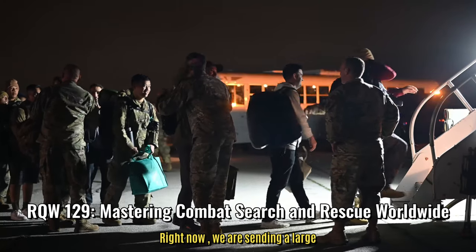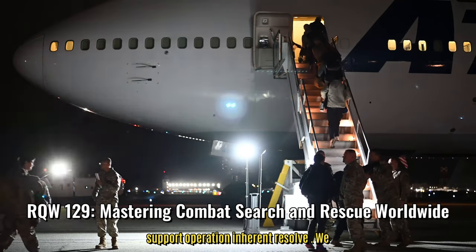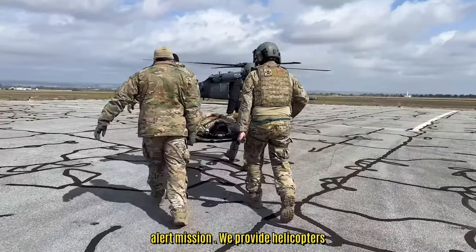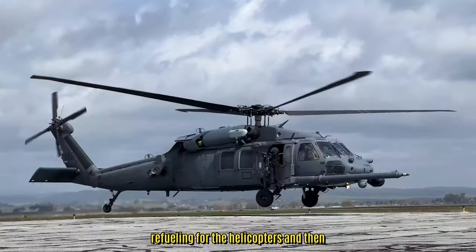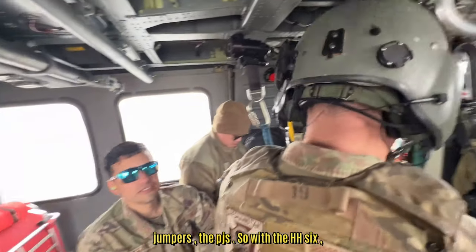Right now we are sending a large number of our personnel out to go support Operation Inherent Resolve. We set up what is considered a rescue alert mission. We provide helicopters, refueling for the helicopters, and then personnel recovery units like pararescue jumpers, the PJs.